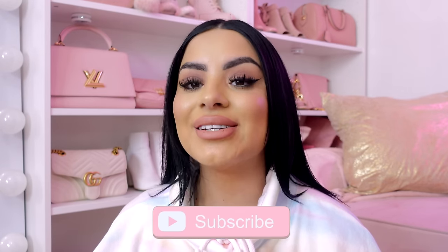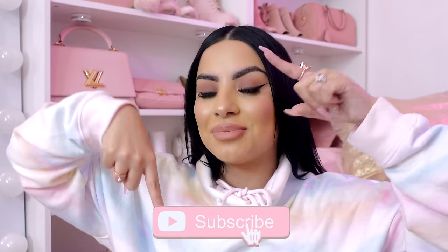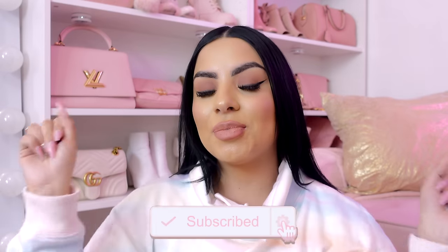Hey pretties! Welcome back to my channel. If you don't know me, my name is Tania and I film all kinds of pink girly beauty, fashion, and lifestyle videos on this channel. So if that's something you're into, make sure you hit the subscribe button down below and push bell notifications so you don't miss any of my videos.